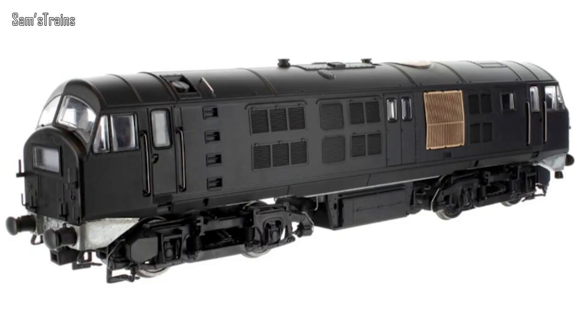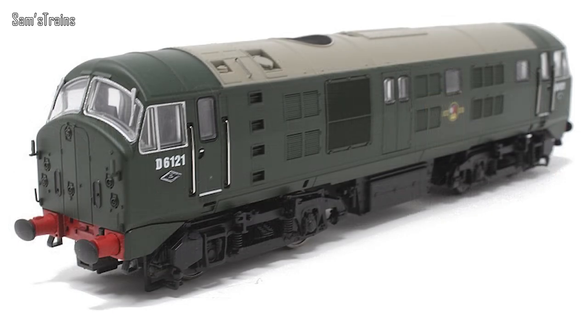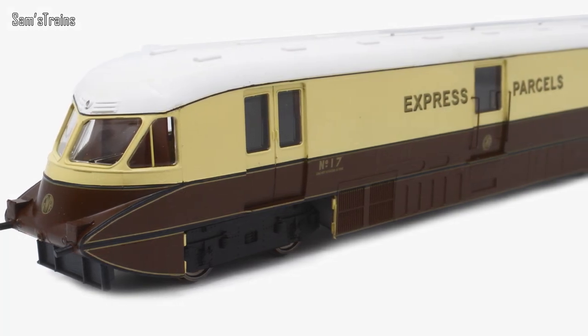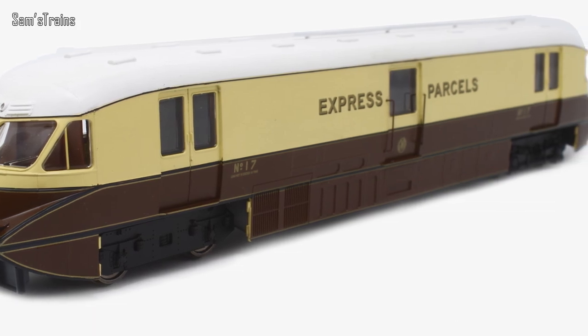A loco that more people than I expected showed interest in last month was the upcoming DAPOL Class 21/29. Last month I showed the unpainted engineering prototypes, but since then DAPOL have shown painted samples — here's the BR green version seen on Hattons. They've also shown painted samples of the Great Western railcar, this time the parcels version, which is quite interesting. They're looking very very good, and the only thing to wait for now is the actual release.